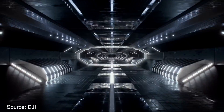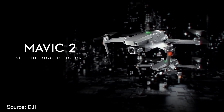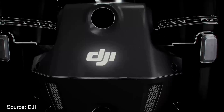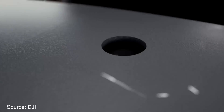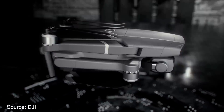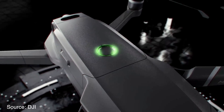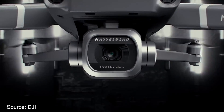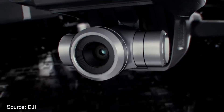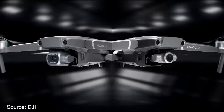Today DJI finally announced their new DJI Mavic 2 Pro and DJI Mavic 2 Zoom. These hotly anticipated drones did suffer a few setbacks and leaks have been rampant for the last month. But they're finally here and we finally know everything there is to know about them. Here's everything you need to know about DJI's new Mavic 2 drones. First let's address price — I'm going to be honest, I did have sticker shock when I first saw the official product pages, and honestly I still have sticker shock.